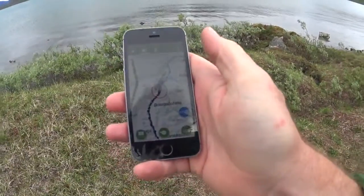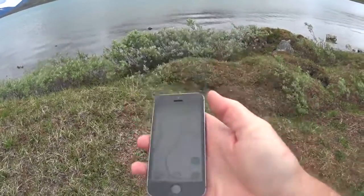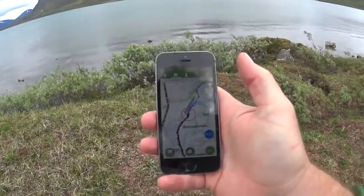For everybody who says you can't have GPS tracking while in airplane mode on an iPhone 5 — well, now you've seen that it really does work.